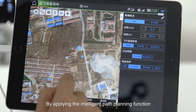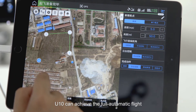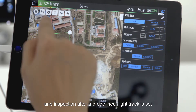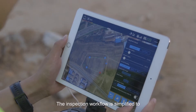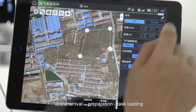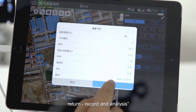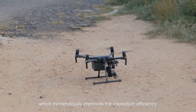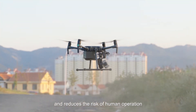By applying the intelligent path planning function, UTEM can achieve fully automatic flight and inspection after a predefined flight track is set. The inspection workflow is simplified to: arrival, preparation, task loading, return, recording, and analysis — which tremendously improves inspection efficiency and reduces the risk of human error.